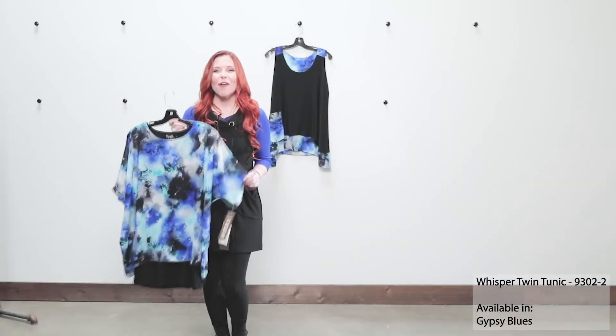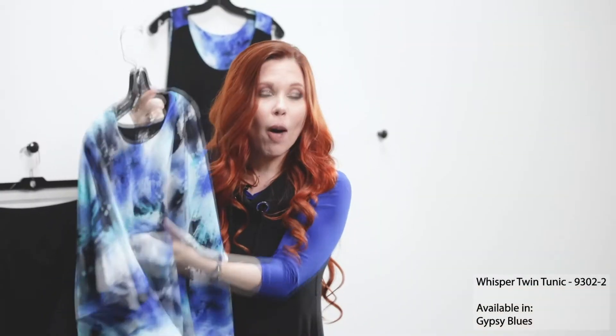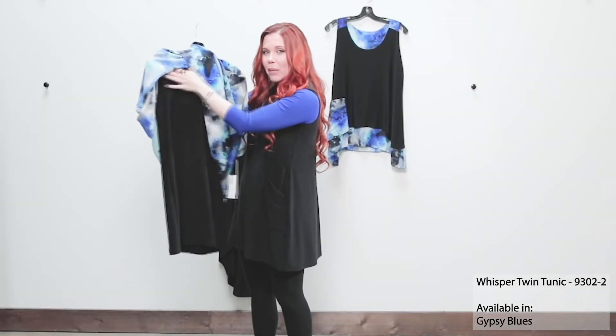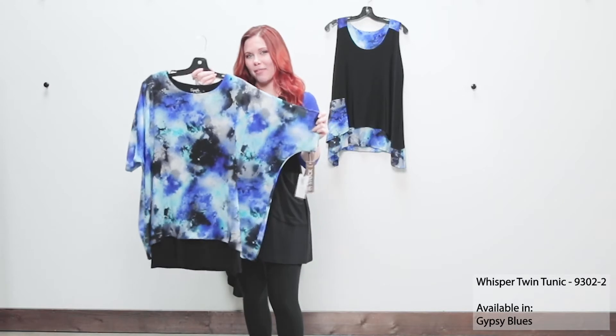Next we have our Whisper twin tunic — another beautiful piece from our brand new Whisper collection. This is all built in, so we have our wonderful jersey in a built-in tank underneath with that great relaxed fit of the Georgette on top of it.